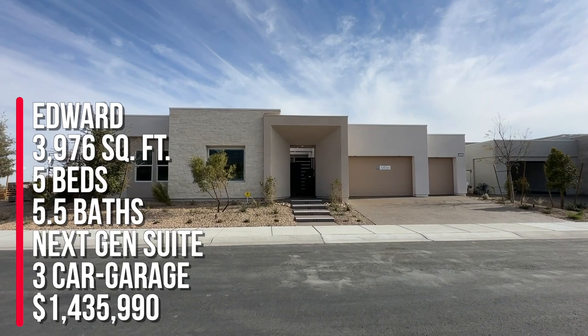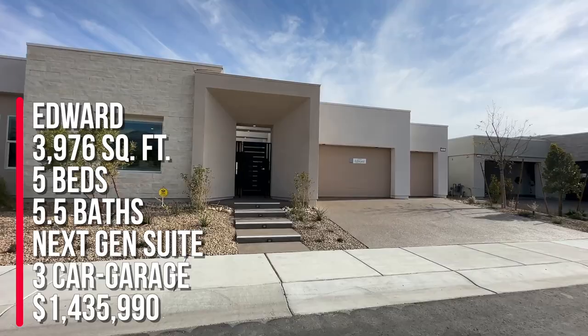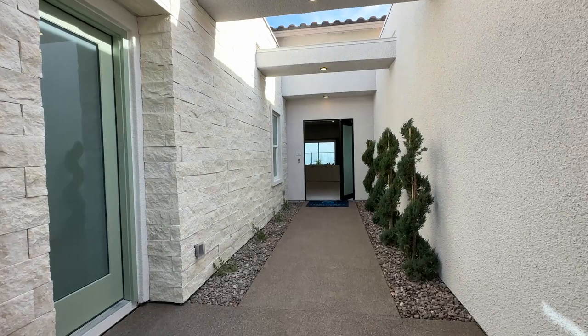All of these are single-story homes. The Edward model has a separate entrance living space, kitchenette, bedroom, bathroom, and laundry within its next-gen suite. It's approximately 3,976 square feet with five beds, five and a half baths, a three-car garage, and starting prices at $1,435,990 — a little over 1.4 million. As you walk in, you have this beautiful courtyard, and all next-gen suites by Lennar will have their own private entrance.